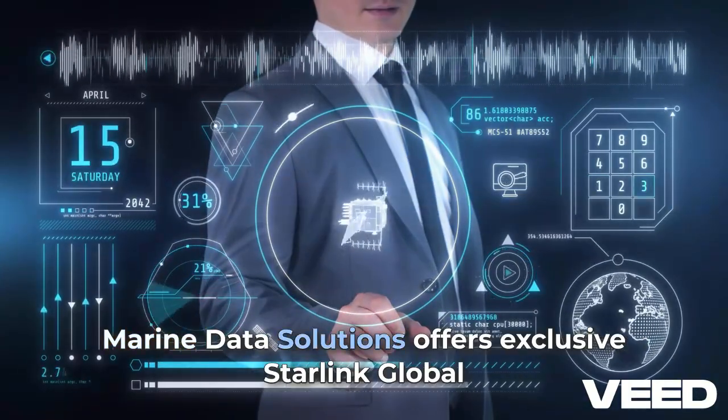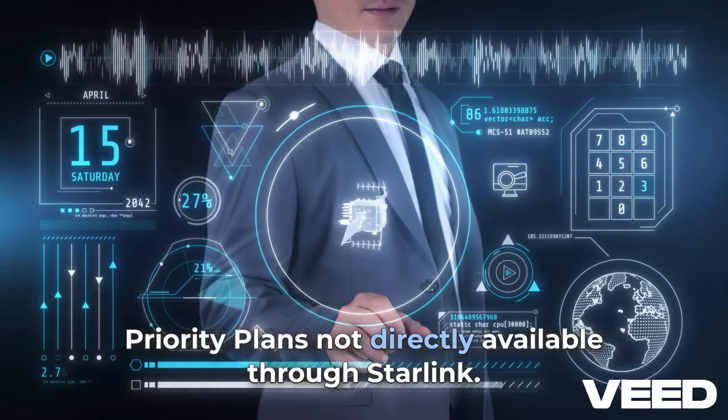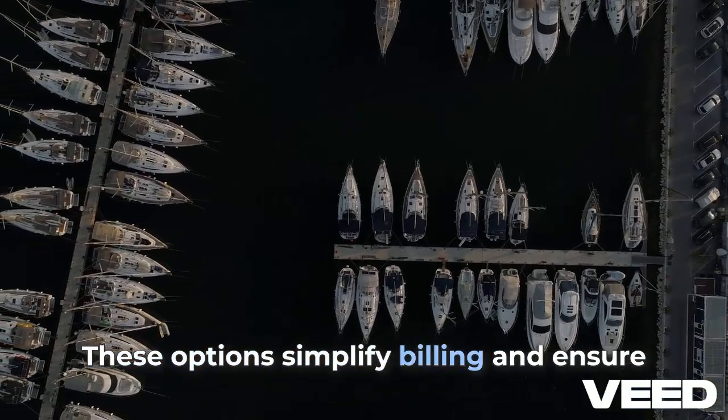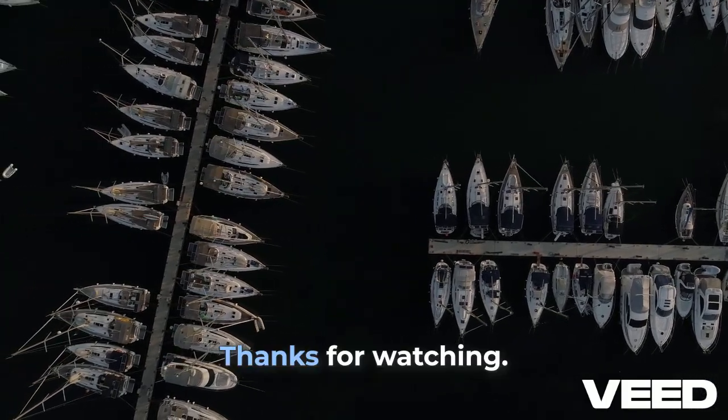Marine Data Solutions offers exclusive Starlink global priority plans, not directly available through Starlink. These options simplify billing and ensure reliable service for marine users.